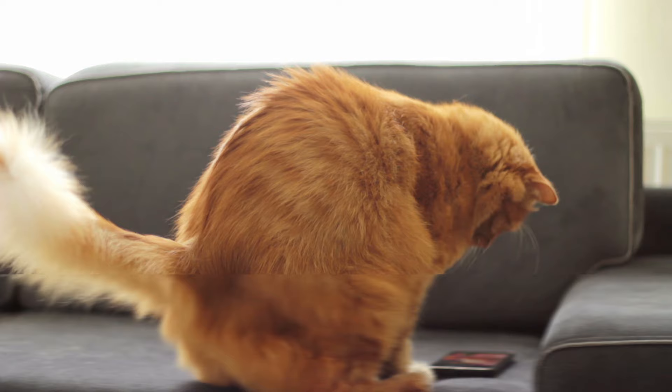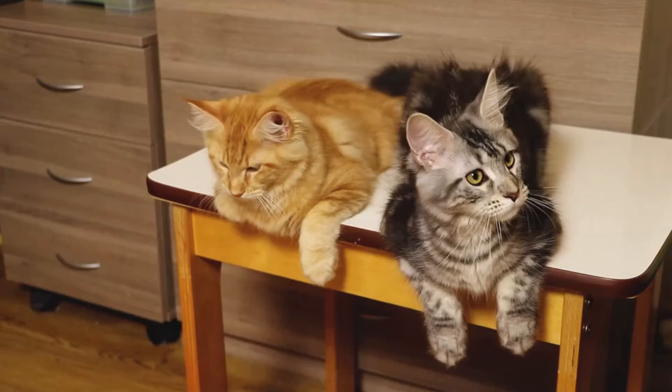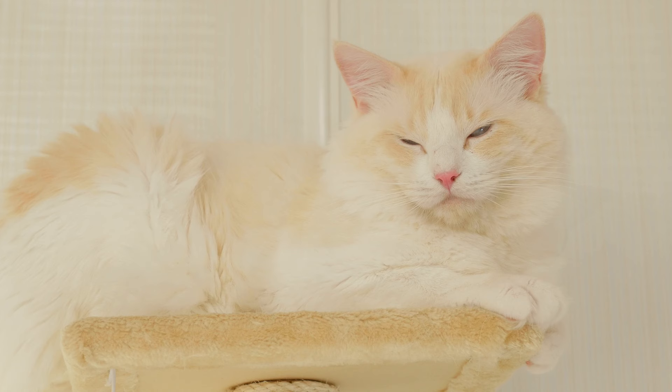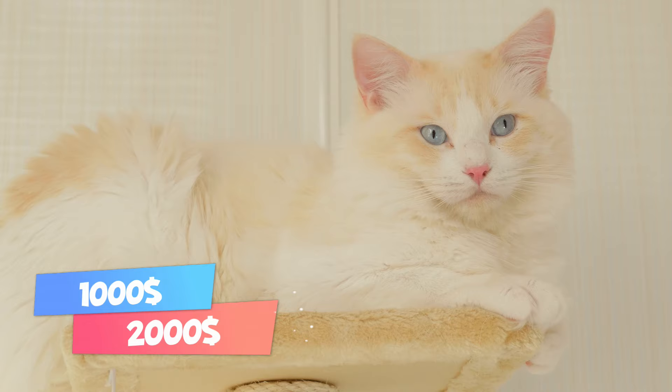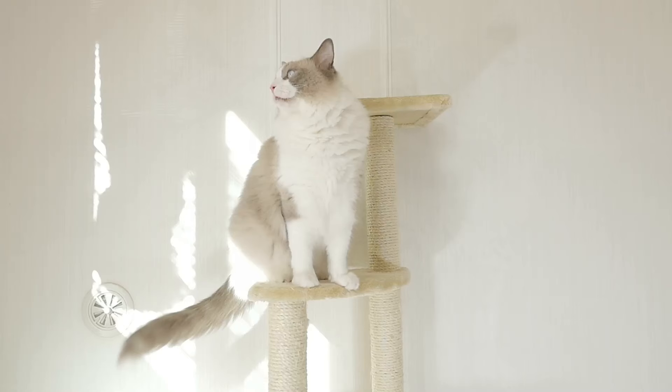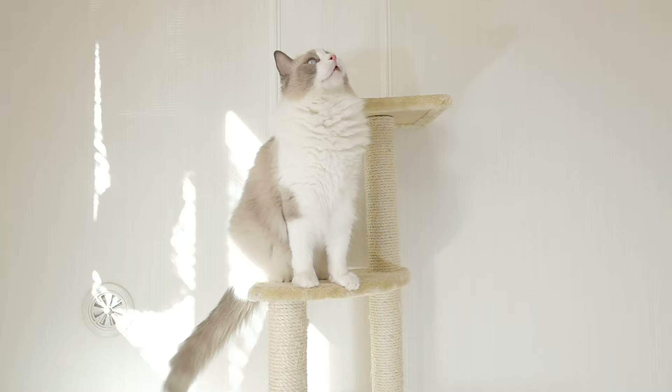Price. Let's see how much you'll have to pay for a pedigreed cat. Maine Coons typically cost between $1,000 and $3,000. Ragdolls, on the other hand, are priced between $1,000 and $2,000. There are many factors involved when establishing a kitten's price, and each cattery is different. As always, make sure to avoid scammers or unscrupulous backyard breeders.